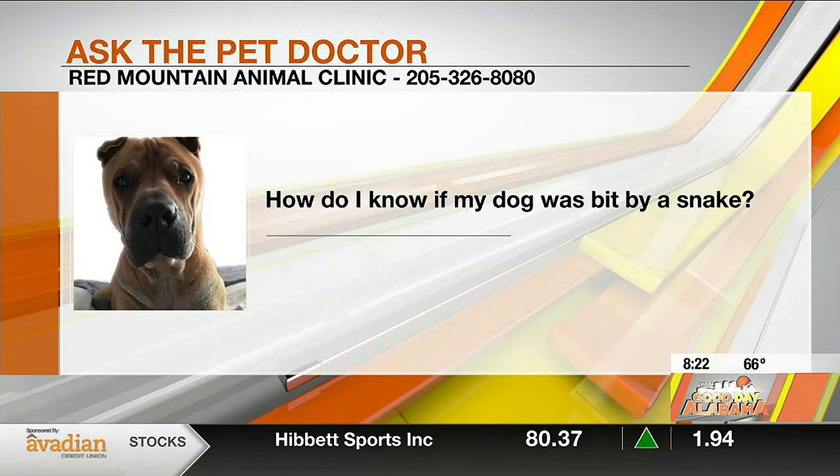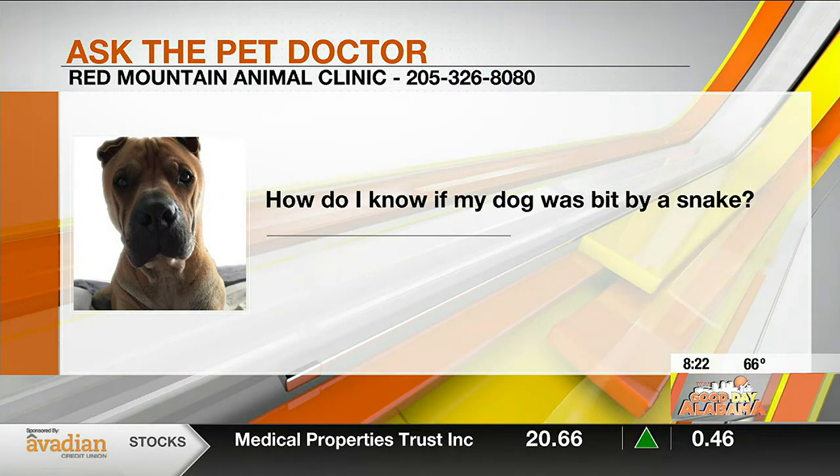Some of the symptoms that you'll see — most often the bite will occur on the nose, face, or on the feet. Snakes are not normally aggressive, so the bite usually occurs with an inquisitive dog sticking his nose or his feet in the area of the snake. So that's the first place you'll look for the lesion.